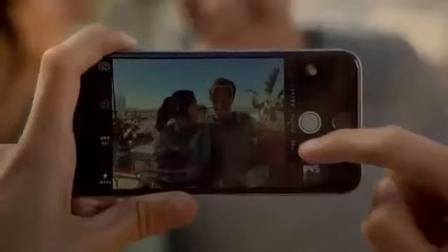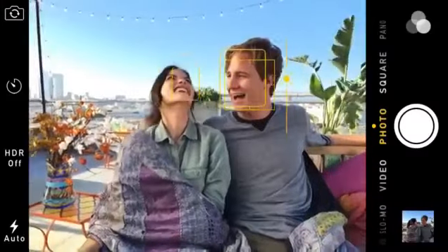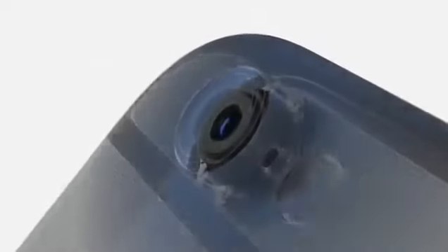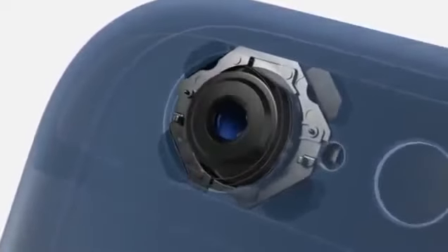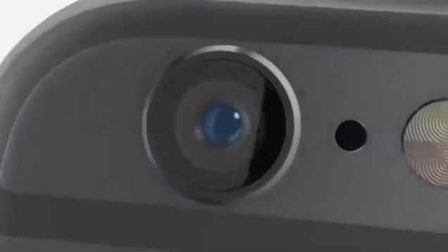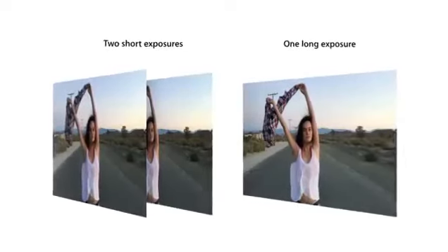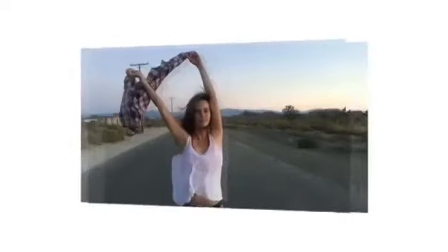A new exposure control in iOS 8 lets you adjust shots before you take them for improved color and detail. iPhone 6 Plus features optical image stabilization. This uses a gyroscope to compensate for the movement of your hand, with software that intelligently fuses short and long exposures to create sharper images.